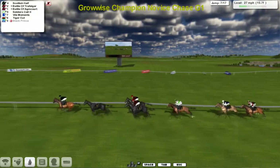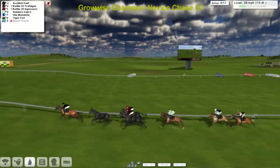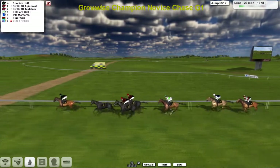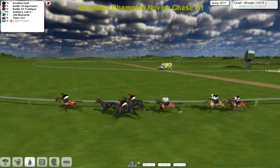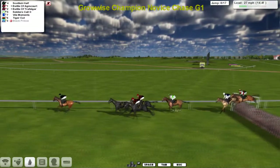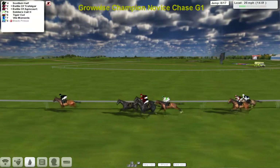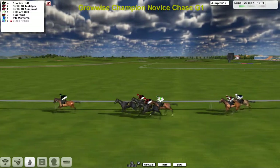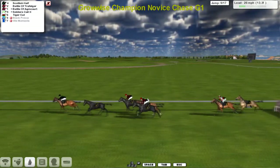Scottish Half in the lead. Black Prince — the one that's out of it — that's a knight as well, so everybody's into the old battle theme it would seem. Scottish Half leads from Battle of Agincourt second, Battle of Trafalgar third, then comes Soldiers Call as they take the eighth — all over that one. The Scottish Half is the one that's putting the pace to the race and is in a clear lead.